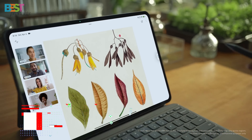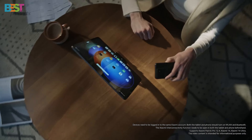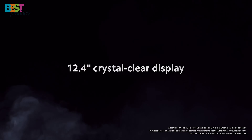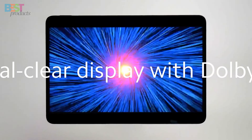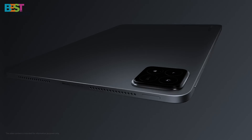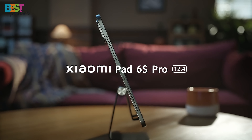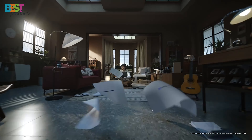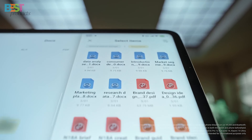Number 2: Xiaomi Pad 6s Pro. This tablet is all about premium performance without breaking the bank. It's rocking a 12.4-inch 3K LCD display with 144Hz refresh rate, Dolby Vision, and HDR10 support, ensuring everything you watch is ultra-vivid and super-smooth. Performance-wise, the Snapdragon 8 Gen 2 chipset paired with up to 12GB of RAM means this tablet is a multitasking beast.